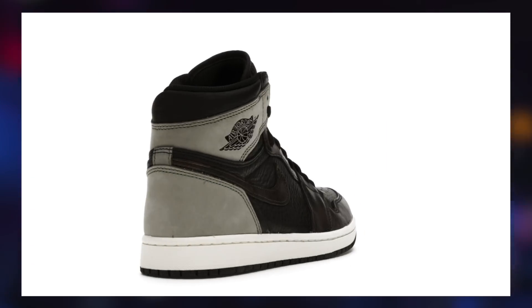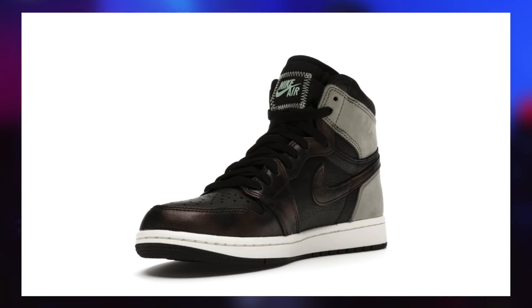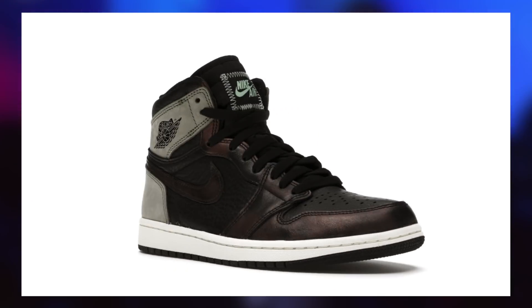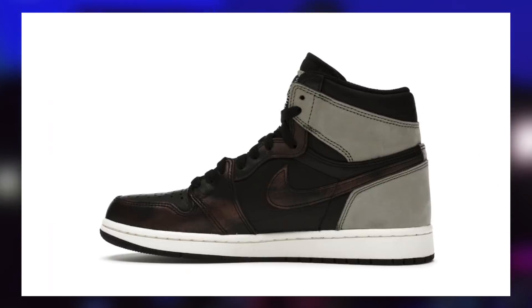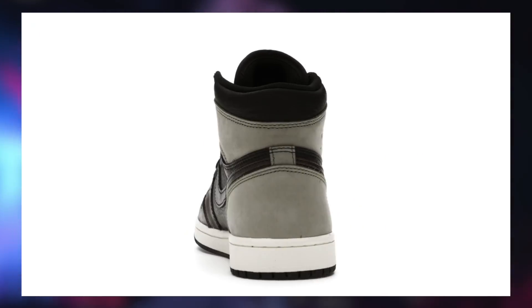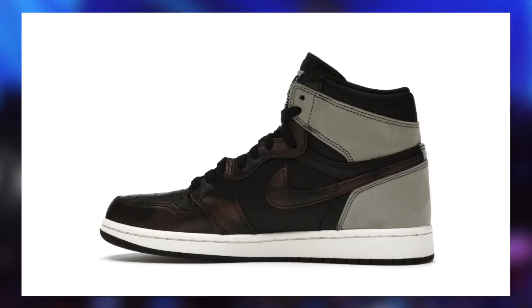For those who don't know, the Jordan 1 Patina releases on May 4th in the United States. They already dropped outside of the U.S. in late March. Retail will be $170 for these. Be sure to watch my latest How to Cop Guide if you have not yet and you happen to be watching this before the drop, which was made quite a while ago since they dropped in other countries and were delayed for the U.S., but otherwise let's continue.